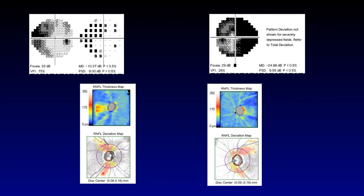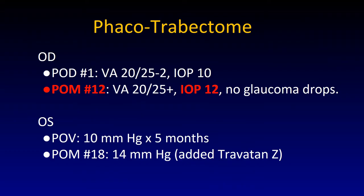In the left eye she looked quite worse, almost to the point of a central island with severe damage right on her fiber layer. We performed a combined cataract surgery with an ab interno trabeculectomy using the trabectome. In the right eye on day one, she improved quite remarkably to 20/25 with a pressure of only 10 without drops. At post-operative month 12 — a whole year after surgery — she was still seeing quite well, her pressure was still very low, and she was not needing any drops. That was phenomenal for this woman.